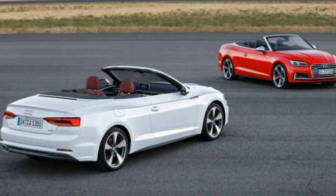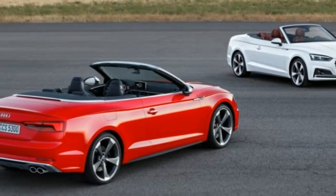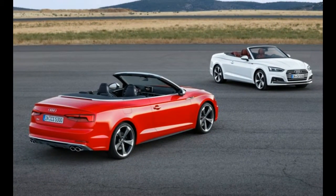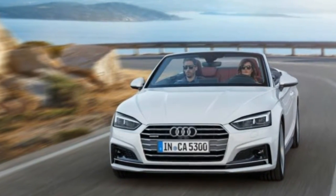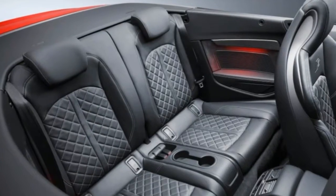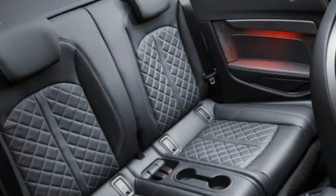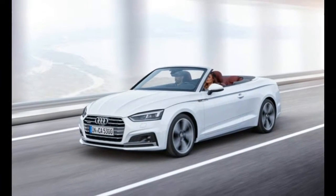We've already seen the new 2018 Audi A5 and S5 as two-door coupes and four-door Sportbacks. Now come the fifth and sixth members of Audi's expanded A5-S5 family: the A5 and S5 Cabriolets. Like the redesigned coupe, the new convertibles are lighter, quicker, and more technologically advanced than their predecessors.